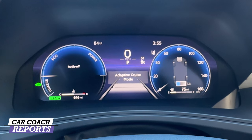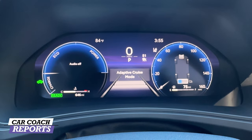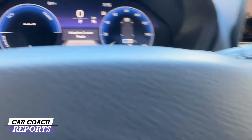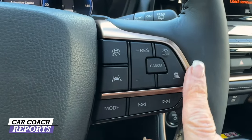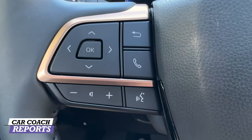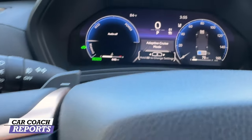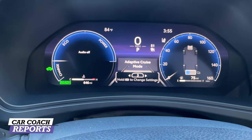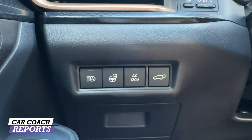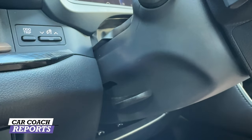In front of you is a 12.3-inch digital gauge cluster, standard on the Platinum and Limited editions, with an optional head-up display. On the right side of the steering wheel are safety feature adjustments and cruise control. On the left side are volume controls and gauge pod settings, automatic headlights, heated steering wheel, AC adapter, and the hatch release. The steering wheel is tilt and telescopic.